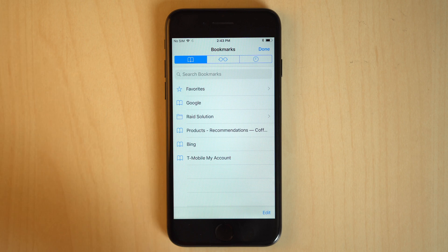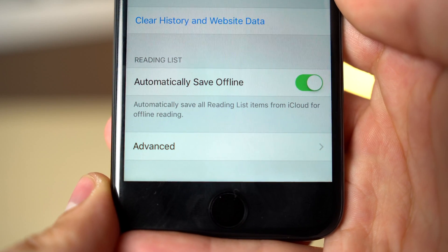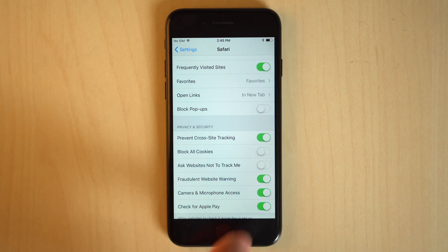A new sync system for Safari bookmarks and reading lists has been added. Migration will occur silently when all devices signed into iCloud are running iOS 11. Safari content blockers should be working again in beta 3.